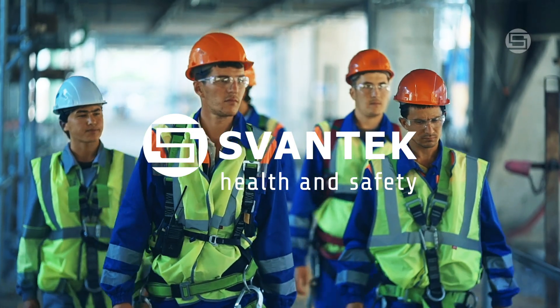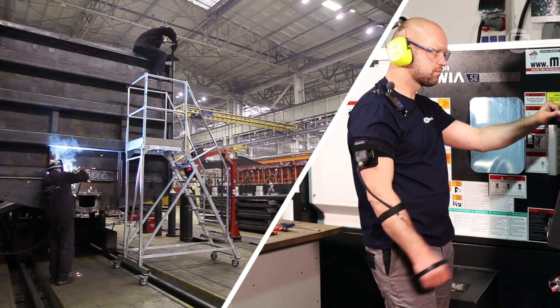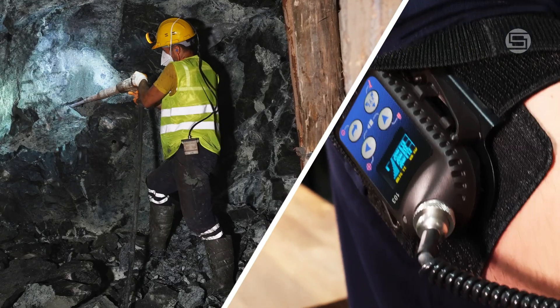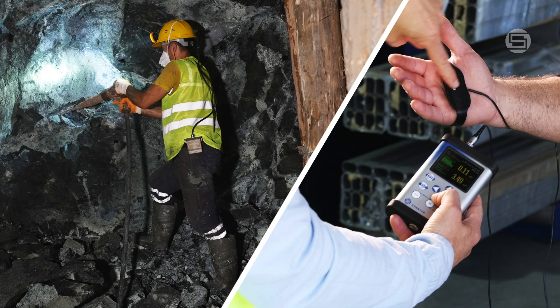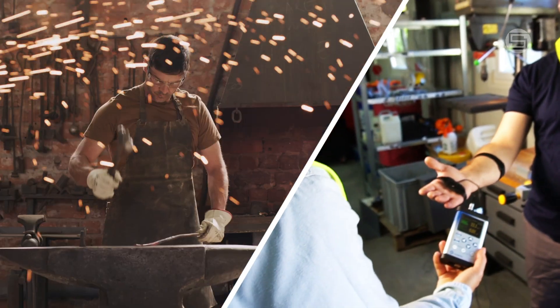Svantec stands at the forefront of occupational health and safety, providing robust and reliable equipment essential for noise and vibration monitoring across diverse industries. Our solutions are meticulously designed to comply with stringent international health and safety regulations, meeting the critical needs of professionals worldwide.